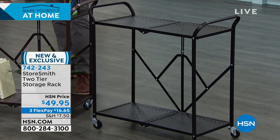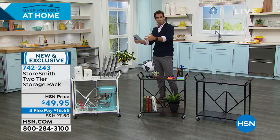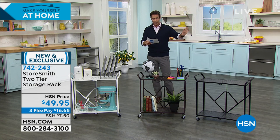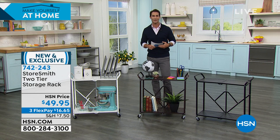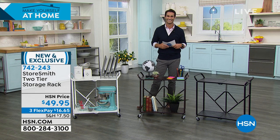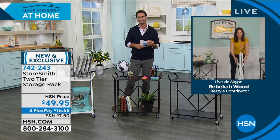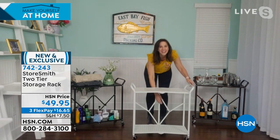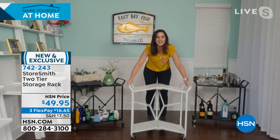Easy to open, easy to fold, easy to store. With the caster wheels it holds 30 pounds per shelf. Take the wheels off and it holds 50 pounds per shelf — great for decor in the living room, kitchen, or home office. Our guest is Rebecca Wood. The best part: zero assembly. It comes to you like this — open it up and that's all you do. Two of the caster wheels lock.